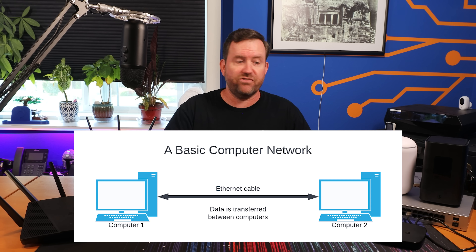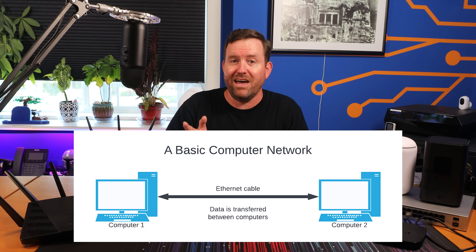Computer networking at its most basic is the ability for two devices to communicate with each other. If you have two computers that are connected with an ethernet cable and configured to share files, music, or pictures of cats with each other, that's a network.